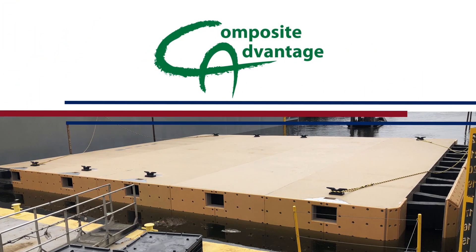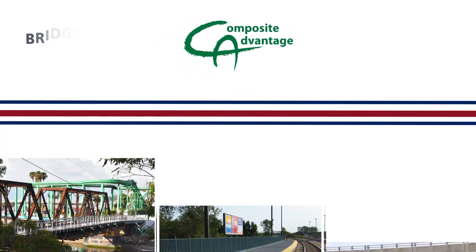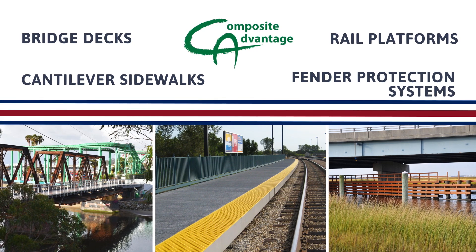Composite Advantage, offering innovative FRP composite infrastructure products including bridge decks, cantilever sidewalks, rail platforms, and fender protection systems.